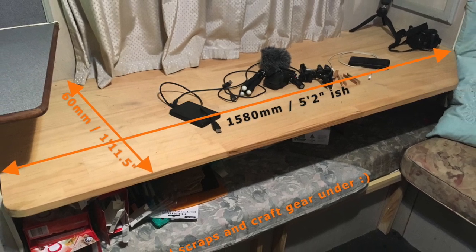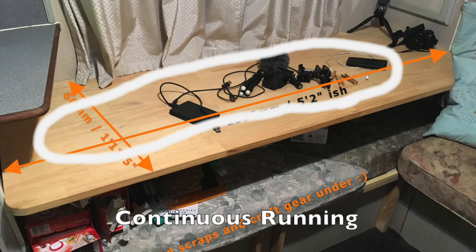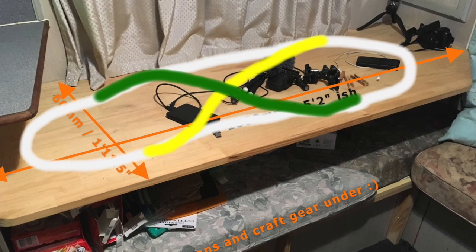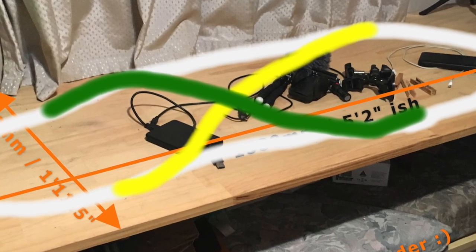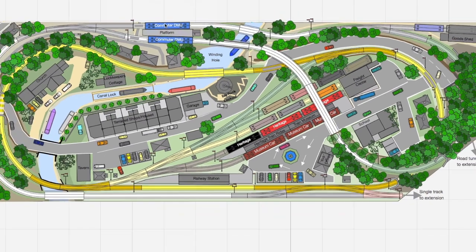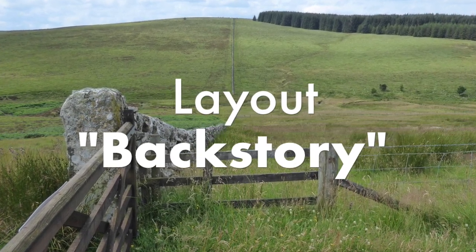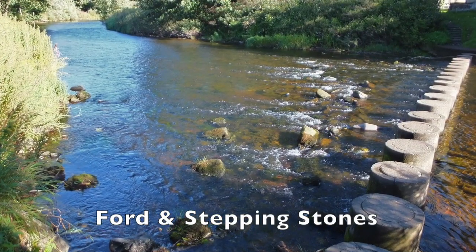My wants are simple: I want continuous running and some switching, along with reversing loops to turn the trains to run in the opposite direction both ways. It's also got to be very light, as it's in a mobile home. I also like to have a backstory which explains how and why things are as they are at the location, just as you might do in prototyping.